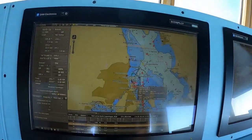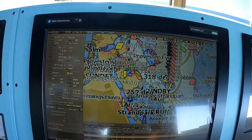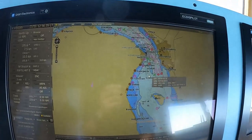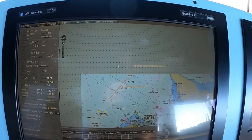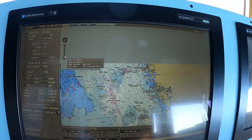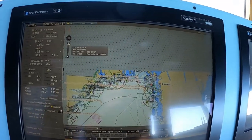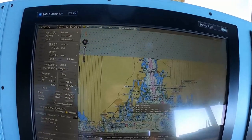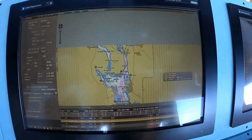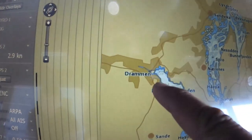Our next voyage will be coming from Copenhagen. We will be proceeding to Drummond going north. So we will zoom out to see the outer view of the chart. Drummond is located in Norway, somewhere here. From the south we will proceed here, and then our next port will be somewhere here at Drummond.